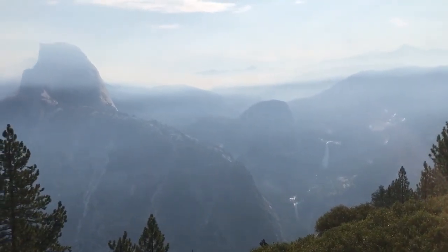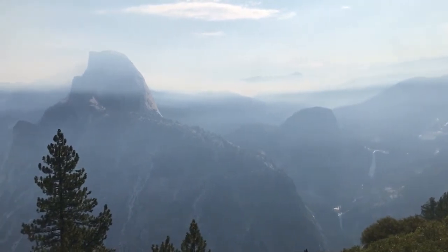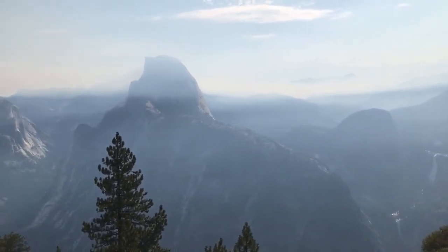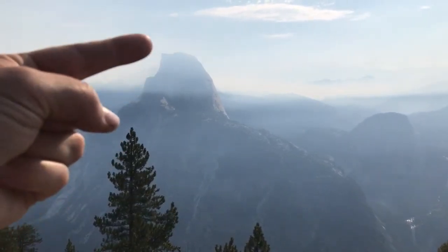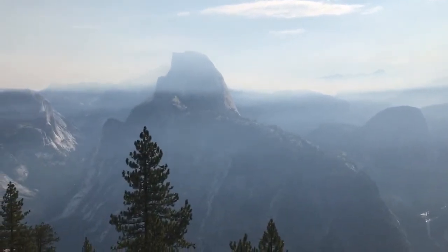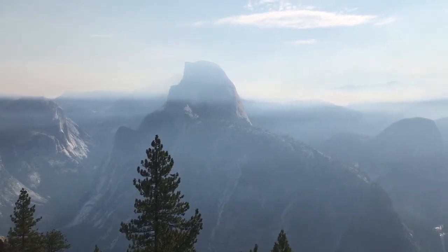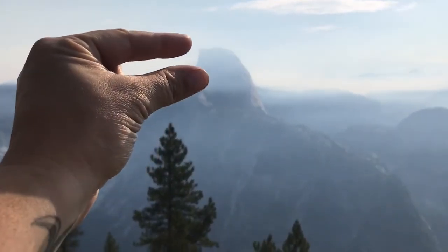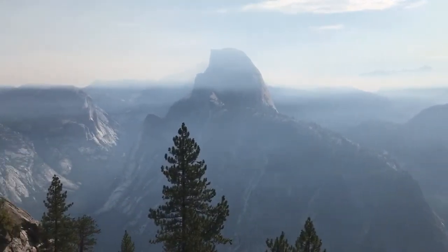Well, that's due to gravity. What these domes do — and I think this is a kind of hilarious term — is called exfoliation. Gravity is constantly pulling down on the top of this, and in a later video I'll show you some exfoliation joints. It's going to crack, and as it cracks it's going to slide downwards, and that's what gives it this nice smooth shape.